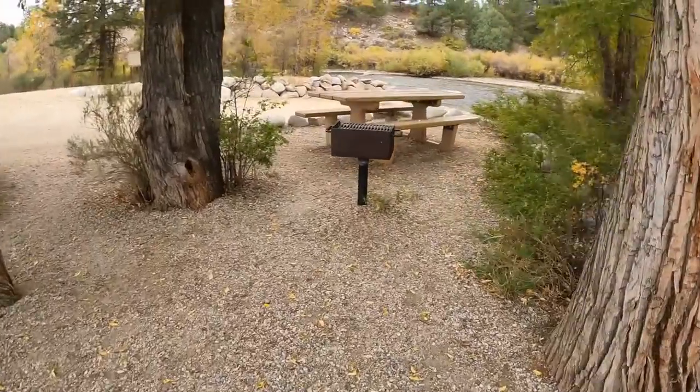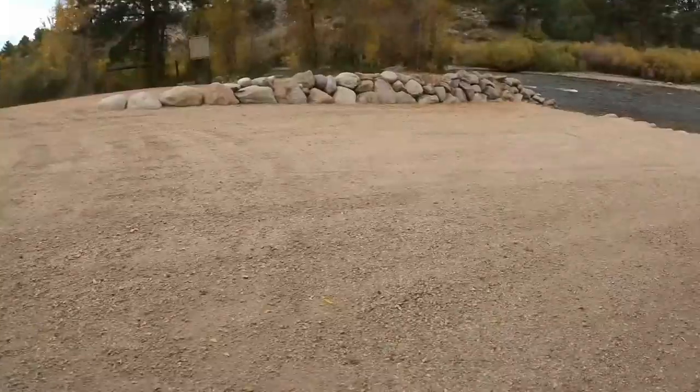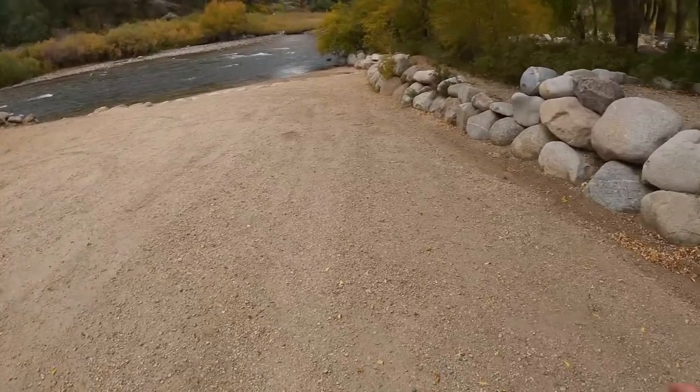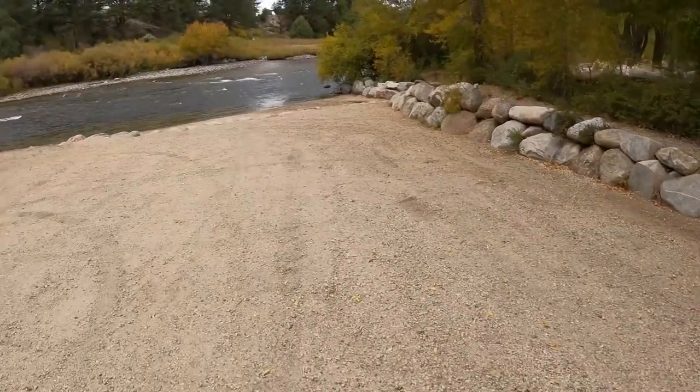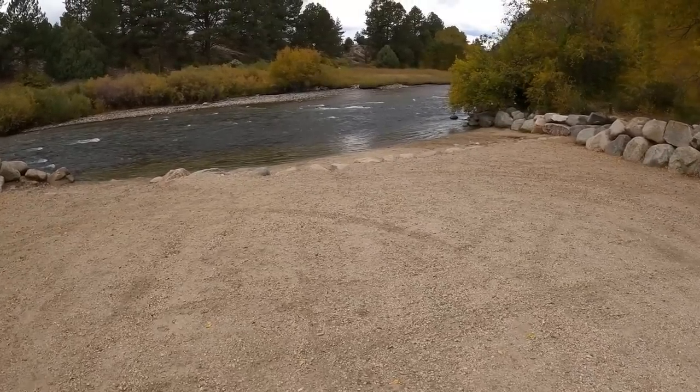I'm going to cut through this campsite — nobody's here yet. There's a huge ramp, so if you want to bring your kayak or your raft you've got really good access to the Arkansas River.